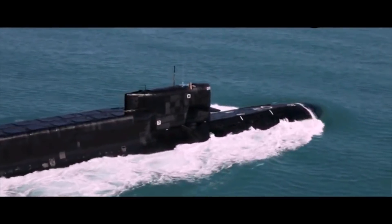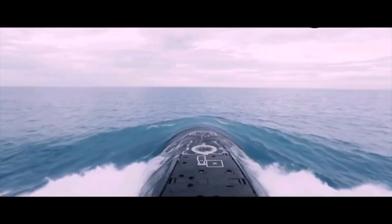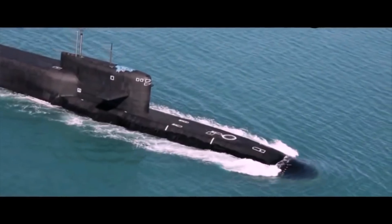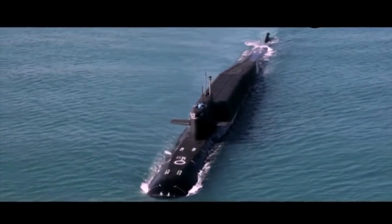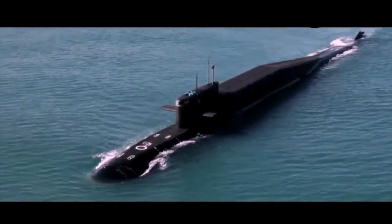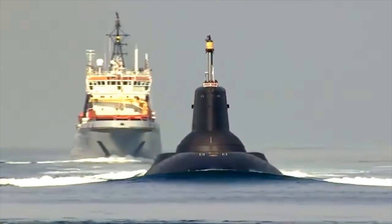Hello everyone, you're watching the channel Incredible Facts. More than 100 years ago, submarines proved their combat effectiveness by confidently occupying a niche in the field of naval armaments. Due to their high development cost and complex design, nuclear submarines were only initially deployed by the USSR and the USA. But today, nuclear submarines are in service with most developed countries.